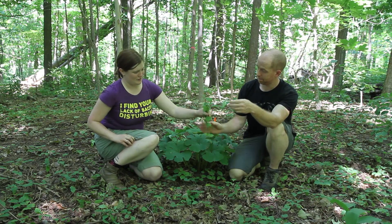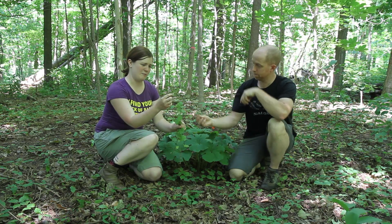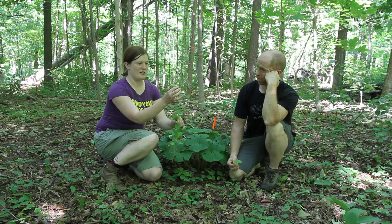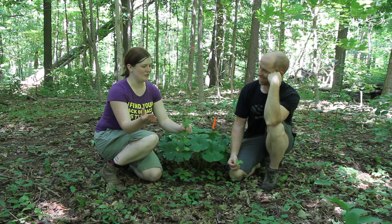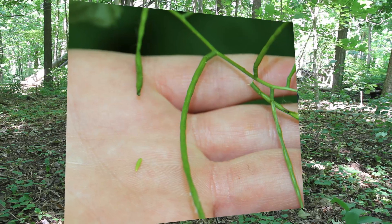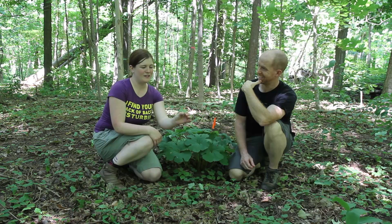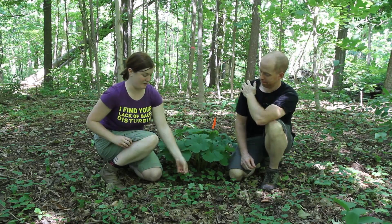This is the second year plant of garlic mustard. We've got some of the seed pods here, though they're not mature yet. In each one of these little pods there are going to be like 20 or 30 seeds. Even with this one tiny little plant there's going to be a ton of seeds. And this is the first year one - fairly small, innocuous - but they spread like crazy.